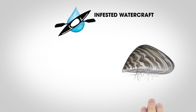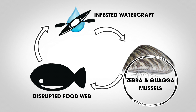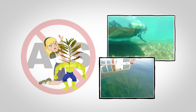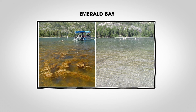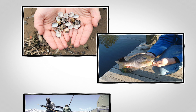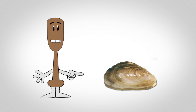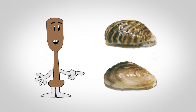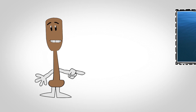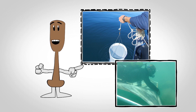Zebra and quagga mussel larvae are invisible to the naked eye, and in cool environments, adults can survive out of water for approximately 30 days. Once these invasive species take hold in an environment, they are nearly impossible to remove. We are currently fighting that battle in Tahoe with invasive weeds, Asian clams, and warm water fishes. These species have taken hold in Lake Tahoe and work is ongoing to control them. We do not have quagga or zebra mussels in Lake Tahoe. If they were to establish, we would see irreversible and devastating effects. It is imperative that we set up defenses and prevent the spread and introduction of AIS in Lake Tahoe.